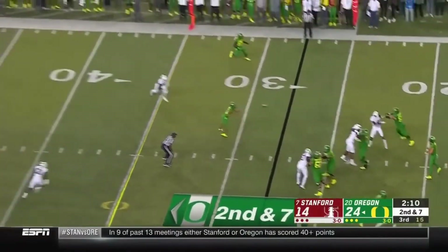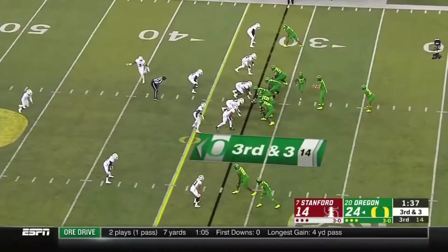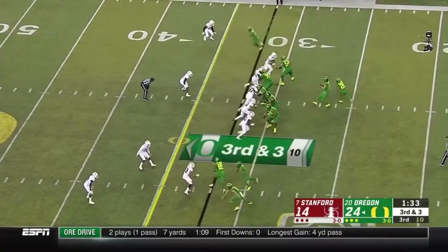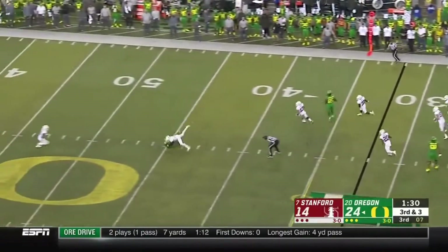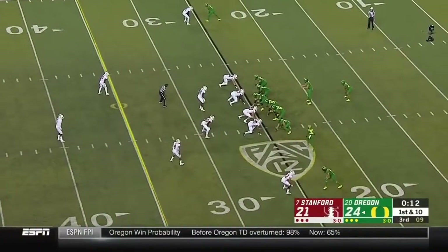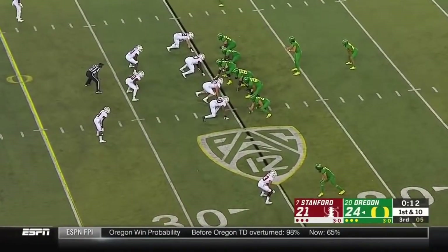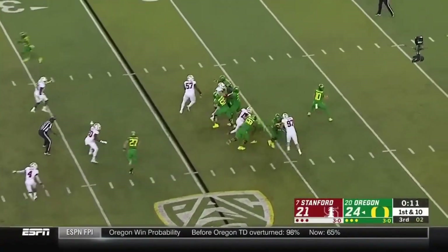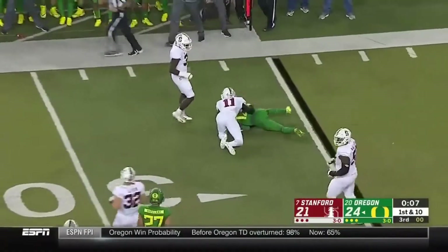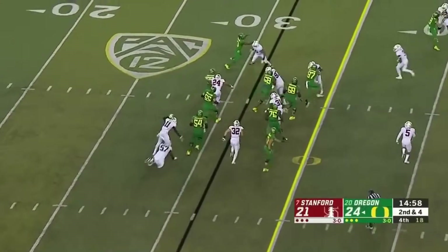Herbert plenty of time — flips it underneath. Ducks need three. Herbert is pressured a bit, but doesn't matter — fires across. Dye the freshman stays in the game. This place has gotten quiet all of a sudden. Herbert fires far side — just goes out there to Dillon. He's roared back. Beginning of the final quarter. It's Dye on a second down carry.